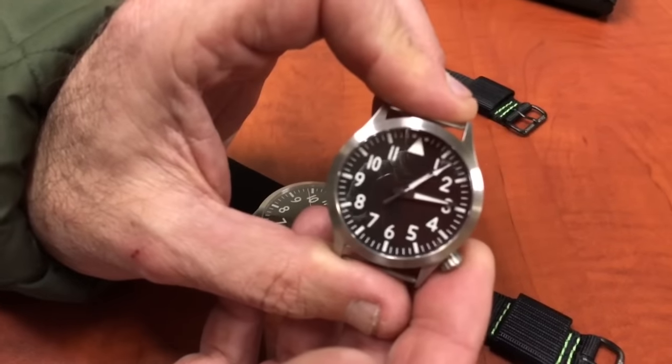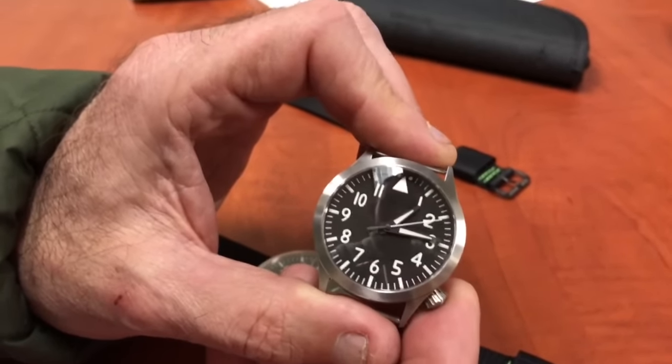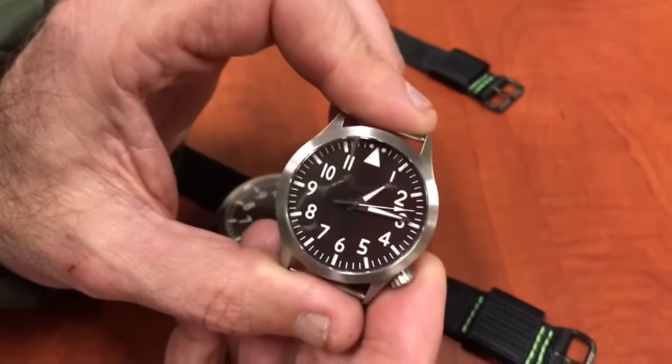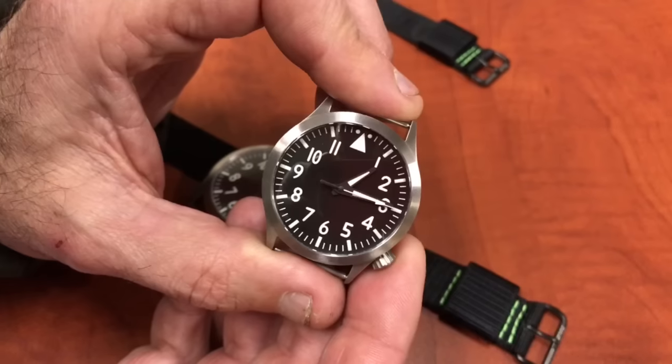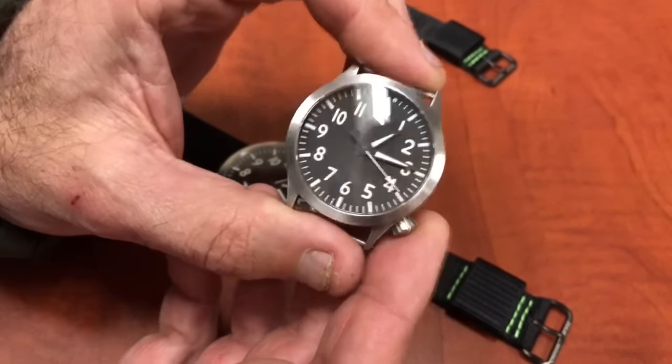We had some about four years ago and they sold out immediately — we've had trouble getting the movements. It is a Miyota 8215 self-winding movement. It is non-hacking with a central second hand.